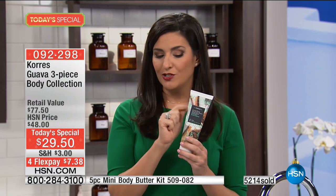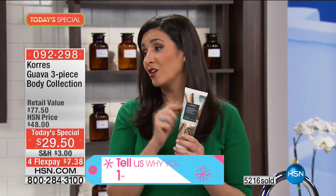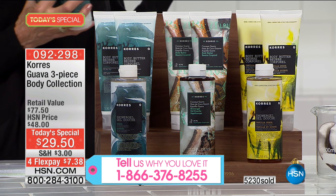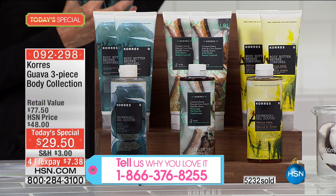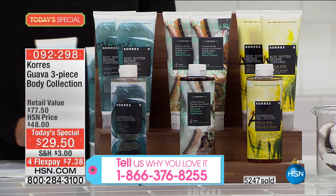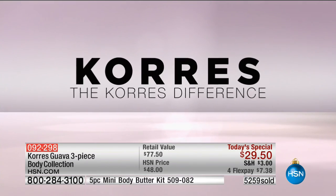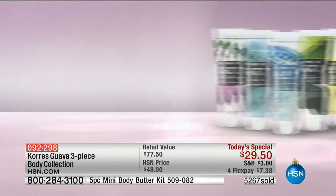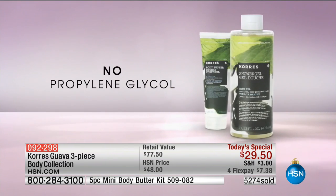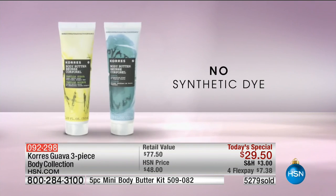If the Vanilla Guava runs out, Coconut Guava is a great alternative — and Guava is always the number one favorite. Now, it's equally important to talk about what is NOT in the product. When you turn over your body lotion at home, you often can't read most of the ingredients. Korres products contain no propylene glycol, no synthetic dyes, no parabens, no silicone, and no mineral oil.